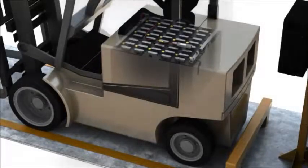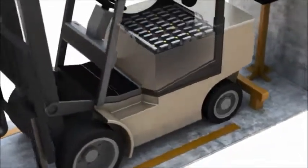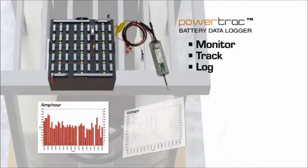The PowerTrack is a compact electronic battery monitoring data logger that attaches to your battery to provide you with instant battery diagnostics. The PowerTrack monitors, tracks and logs battery current, voltage and temperature.